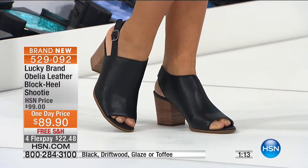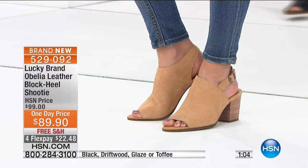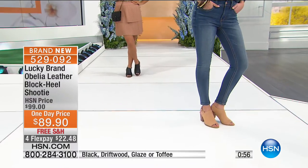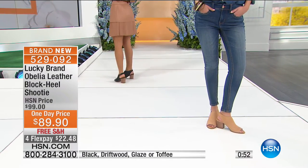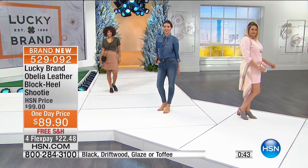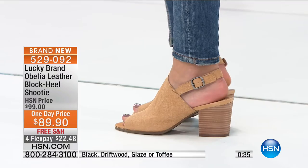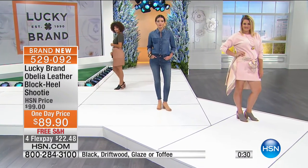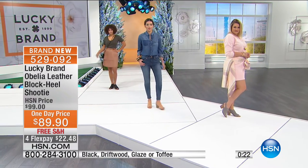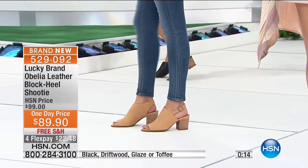Colors available: black, beautiful driftwood — that grayish color — glaze, which is like a traditional light tan, and toffee, a beautiful dark brown. Sizes five and a half through eleven, medium width. There's a buckle in the back that makes it easy to adjust. The strap is a really beautiful sturdy embossed nubuck leather — really really soft but it moves as you walk. Have you ever gotten a slingback where the strap falls down the whole time? That won't happen here.